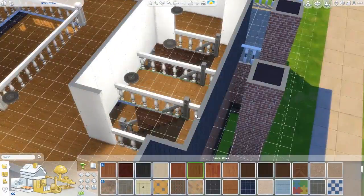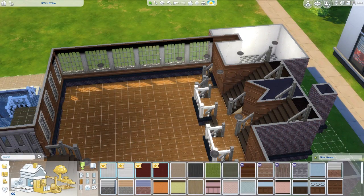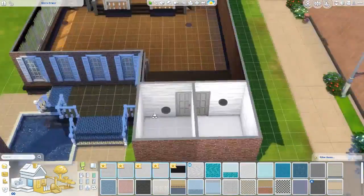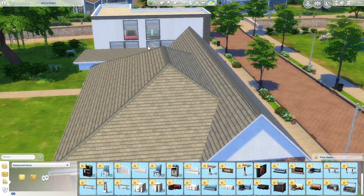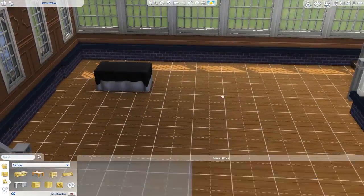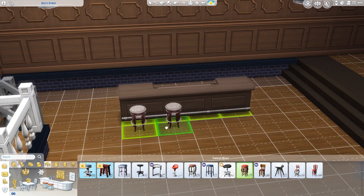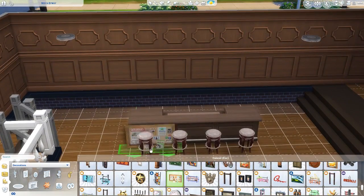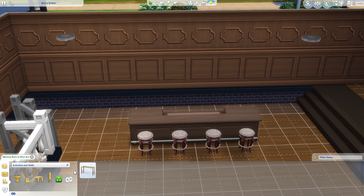I changed the fence and just stuck something there to make it look interesting. Choosing the flooring and wallpaper for every room — I really like that tile for the bathrooms because when I imagine going into a fancy restaurant I imagine super fancy bathrooms with lots of character. I added a bar because I feel like if it's a fancy place you have to have a bar, even if it's just a wine bar or whatever.